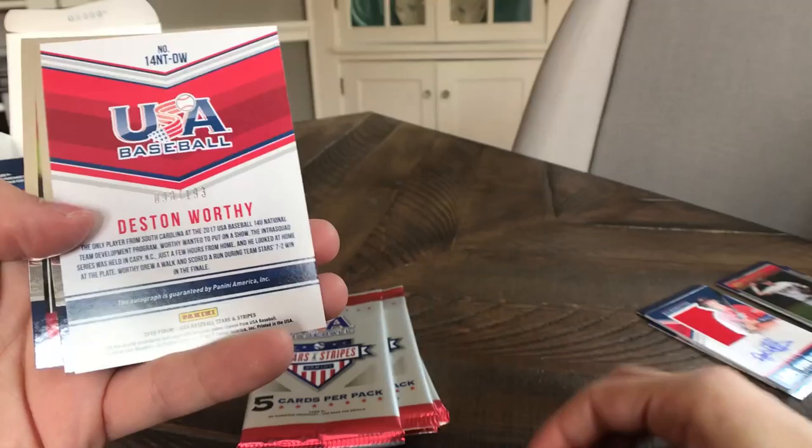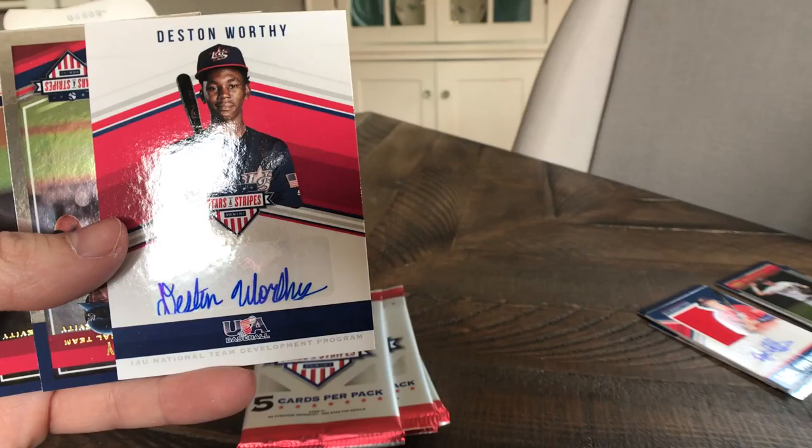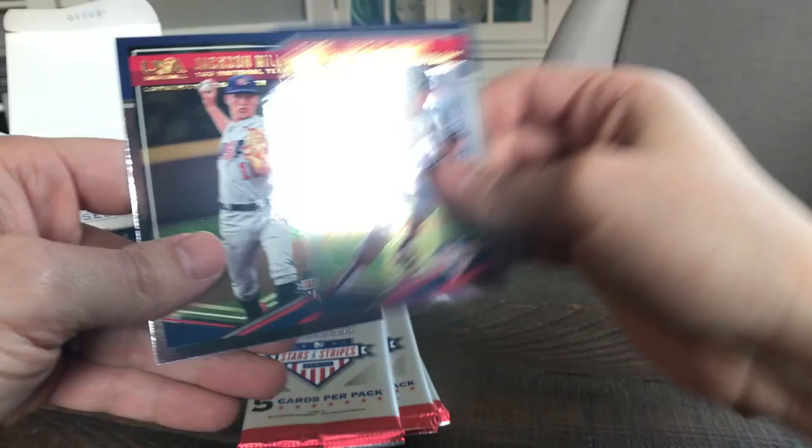J.B. Bukaskis, Travis Swaggerty, Dustin Worthy — 14-and-under national development team, so two guys that are really young in their autos there. Although probably a better looking auto than like Dalton Cook who just has a 'DC' for them. Jake McCarthy, Jackson Miller.